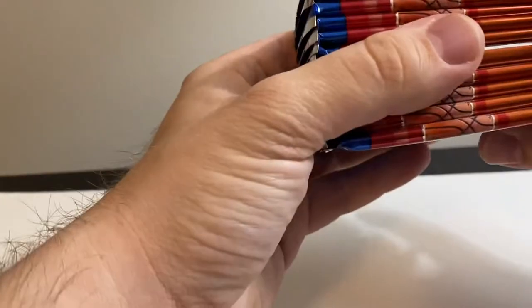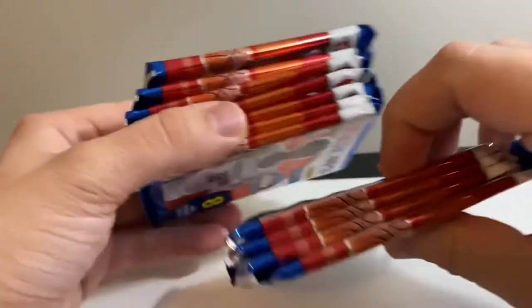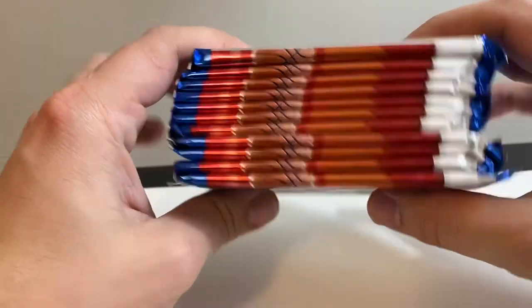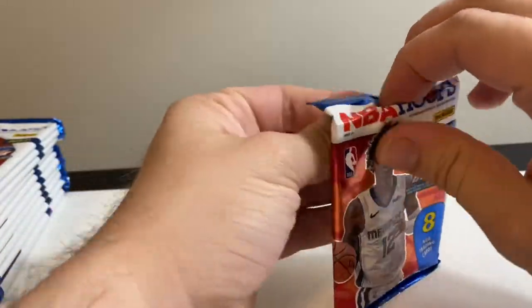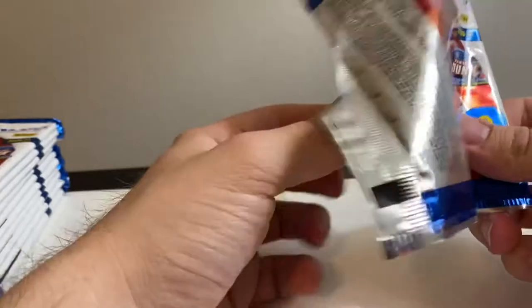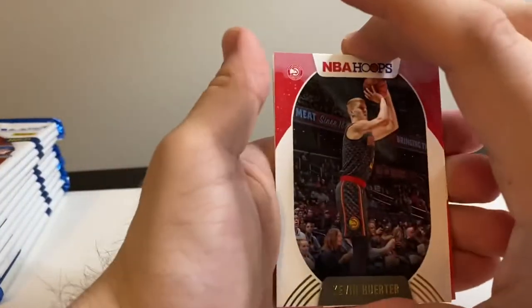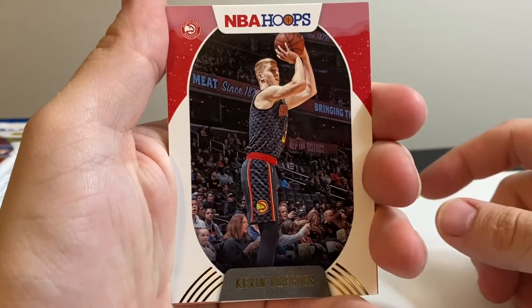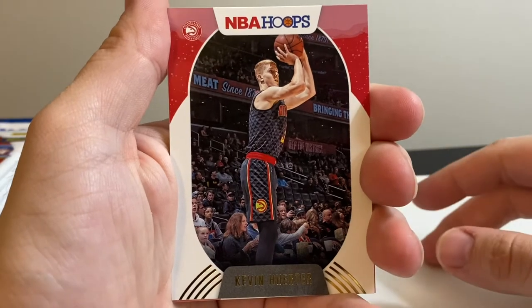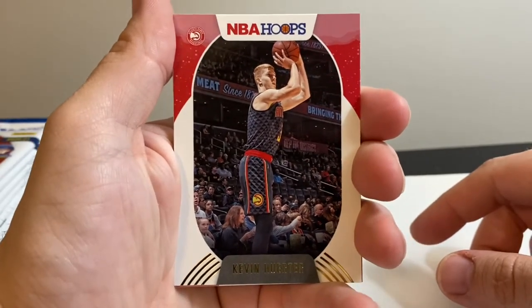Let's try to decide which is the big pack - looks like this one right here. We're going to put that one towards the bottom. Pretty confident about that - we'll set those here in the corner. We'll open these live on camera. We're looking for LaMelo, James Wiseman, Tyrese, Anthony Edwards, some good Luca, and good Zion pulls. Fingers crossed, here we go.